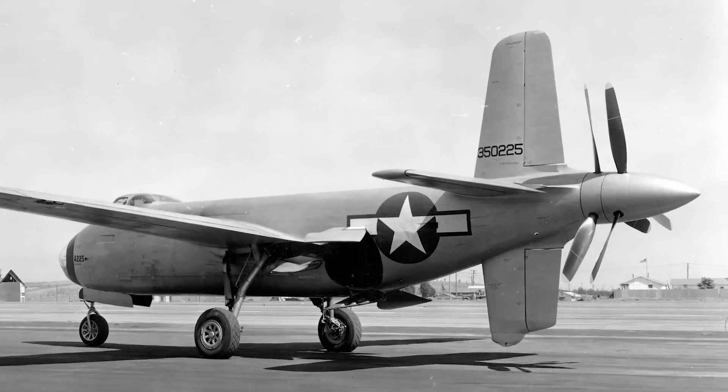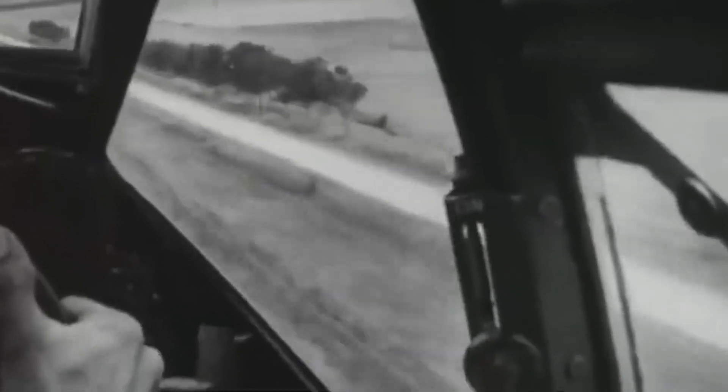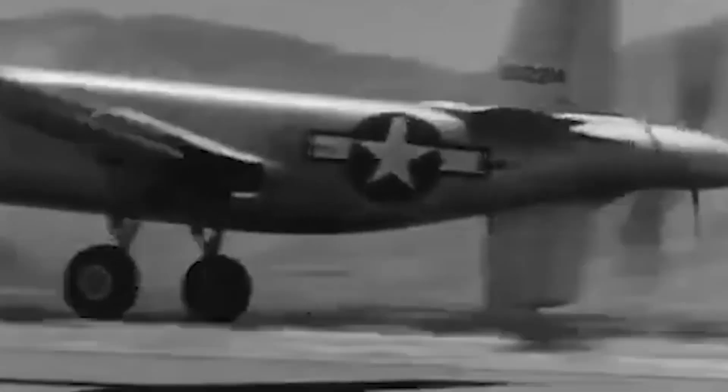The XB-42 Mixmaster was a bold, forward look at aviation — not just a bomber. In the history of experimental aircraft, it was a one-of-a-kind combination of speed, elegant design, and innovative propulsion technology. Though it never served on active duty, the lessons it taught and the ideas it inspired live on. The Mixmaster reminds us that while invention entails some risks, those risks pave the way for progress — a tribute to daring engineering, pushing the boundaries of piston-engine bombers and influencing subsequent aircraft design.